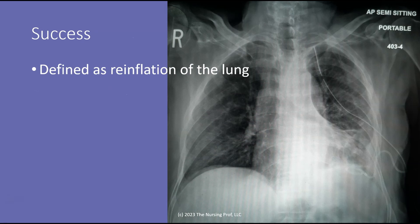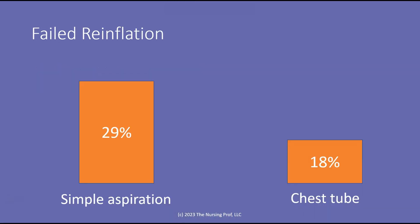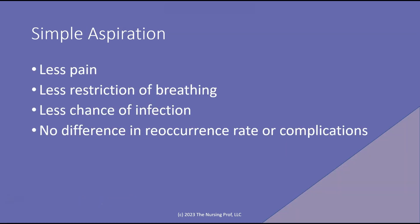In this study, they looked at whether or not they were able to reinflate the lung using each one of these different modalities. Success was defined as having reinflation of the lung, and they also looked at complications. From the simple aspiration, as opposed to using a large bore chest tube, simple aspiration had a 29% failed reinflation, whereas a chest tube only had an 18% failed reinflation. So there's a higher risk of failed reinflation using simple aspiration versus the chest tube. However, simple aspiration does cause less pain, less restriction of the patient's breathing, less chance of infection, and there's no difference between the two modalities in the reoccurrence rate of the spontaneous pneumothorax or in additional complications.